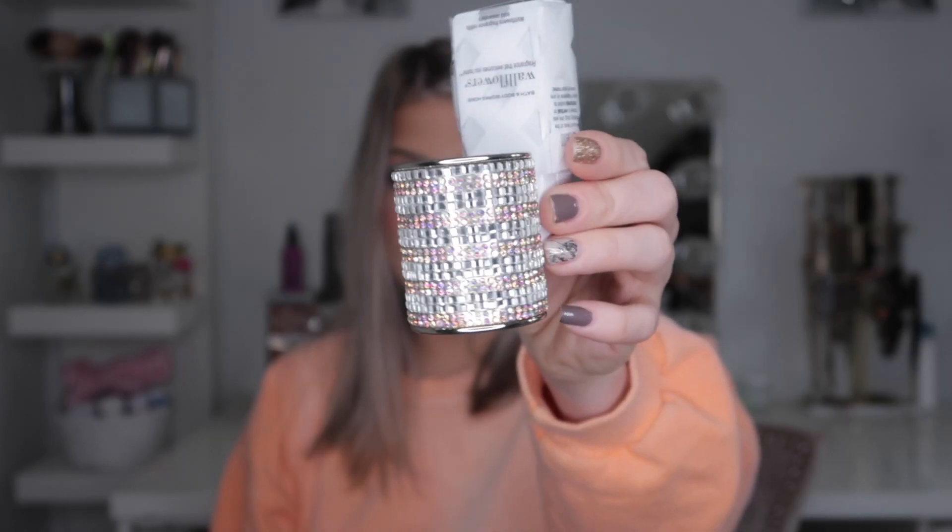She got me this beautiful sparkly wall plug and some scents to go with it. Next she got me some Bath and Body Works foaming hand soap — this smells amazing. She has it at her house and whenever I wash my hands the scent lingers but it's not a headache smell. I'm very sensitive to scents and I really like this one — it's 'Frozen Lake.' She got me two of those, then two other scents: 'Sunshine and Lemons' with gorgeous marble packaging, and 'Warm Vanilla Sugar.'